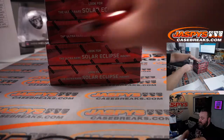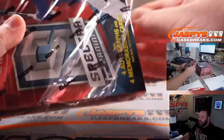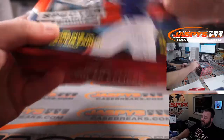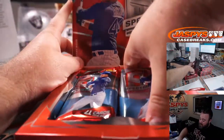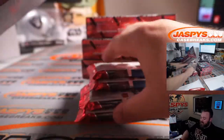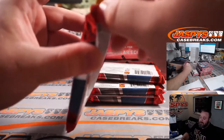I've seen the cards — I did a couple of these on personal breaks yesterday and they're incredible. The short print ultra rare on the front — the solar eclipse — I have not seen one of those in person yet, but I've seen pictures of them and they're really cool. There's also what I think is called a deep space short print. They're both incredible.